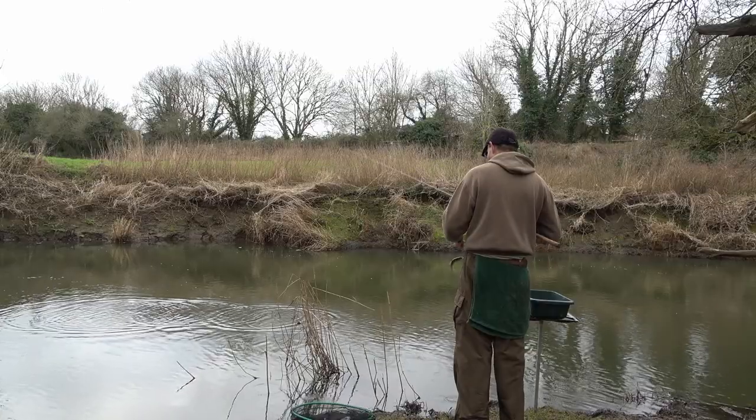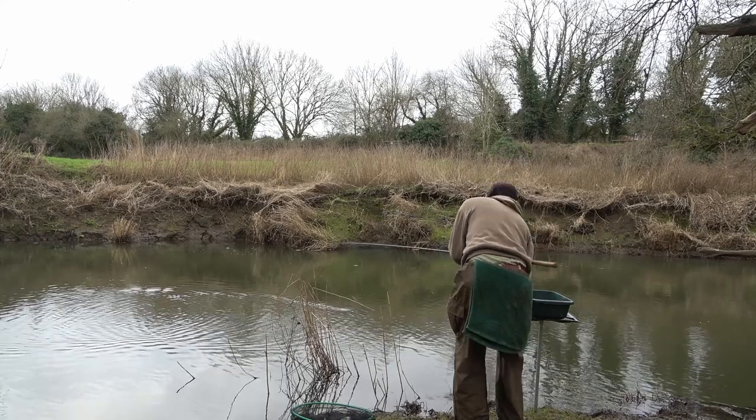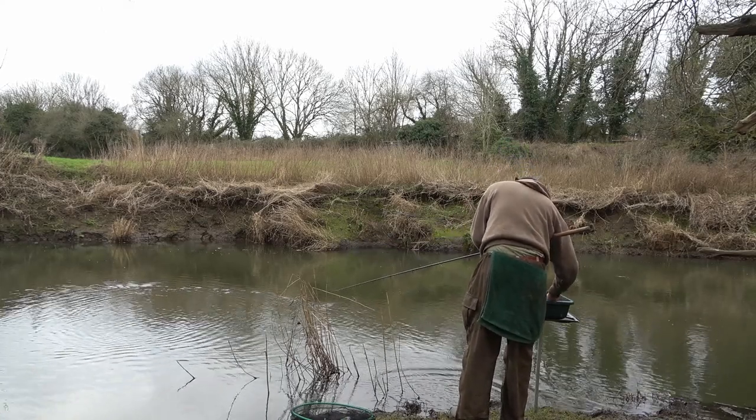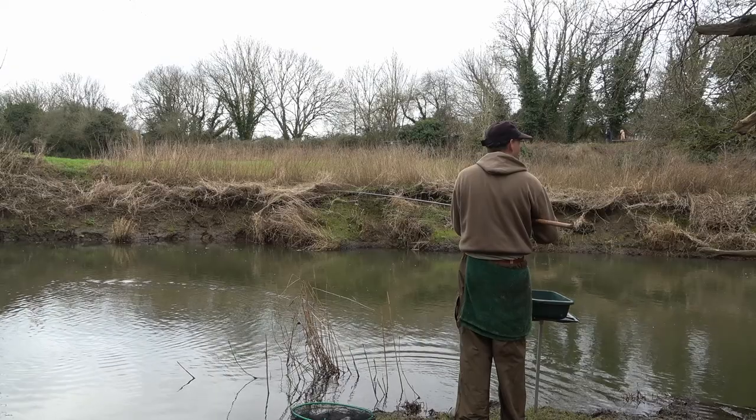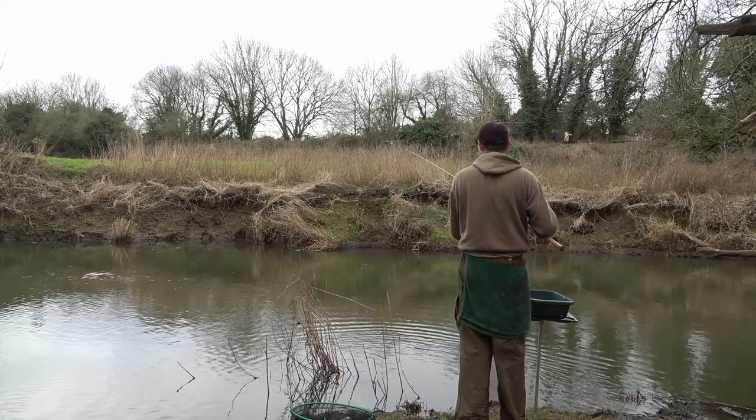The first couple of fish — this is the first one, a fairly small dace — but I'm expecting some roach. I've got a hunch there's some quite decent roach in this spot.